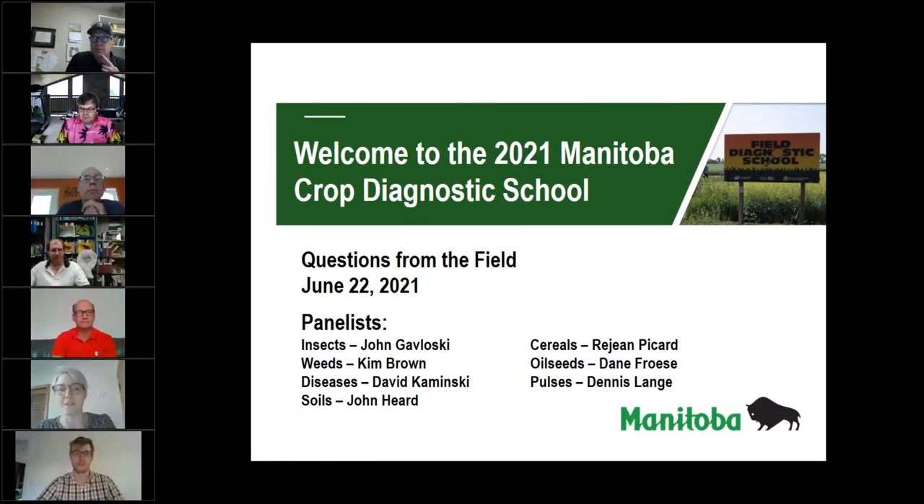Good morning everyone and welcome to our third week of Crop Diagnostic School, where we are here as your ARD panelists to answer your questions from the field. Today we have our normal panelist group. We have one substitute in today that you will recognize — Rajon Picard is covering for Anne Kirk who couldn't be here today, and he will be answering your cereals questions.